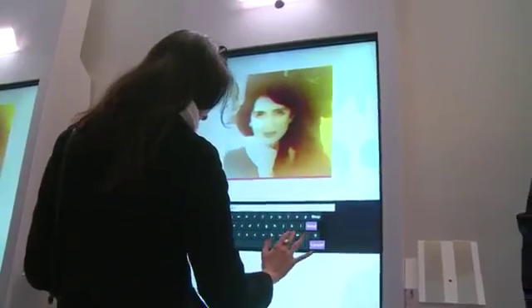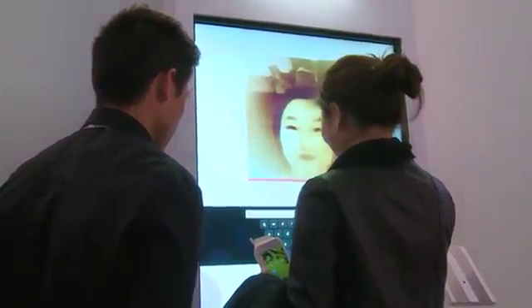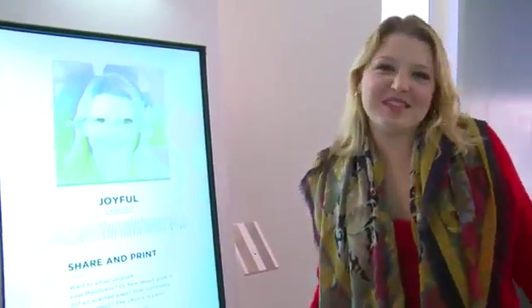What better way to get to know yourself and your feelings than with a selfie? The mood lens creates a picture based on feelings. Time for me to find out mine. Joyful — you don't say!